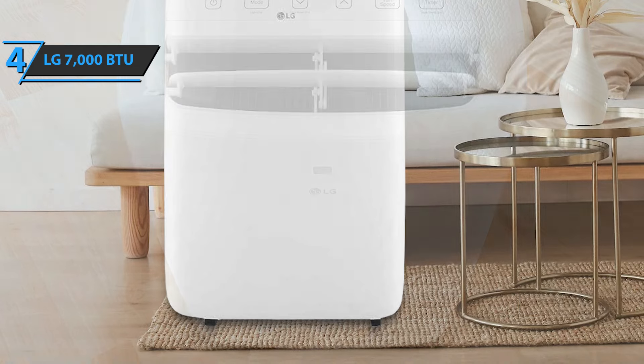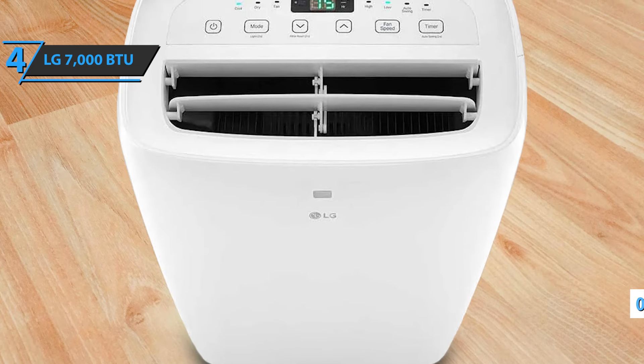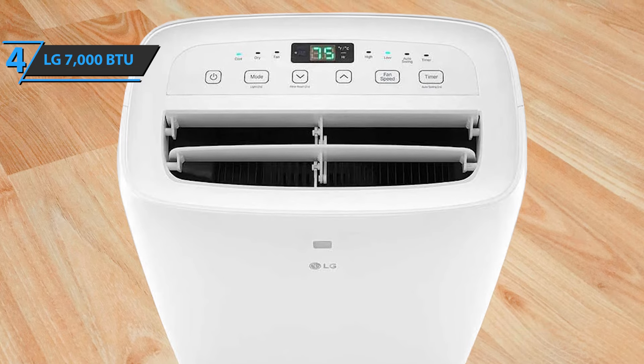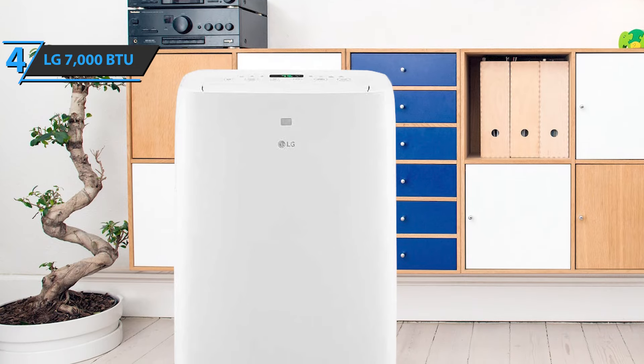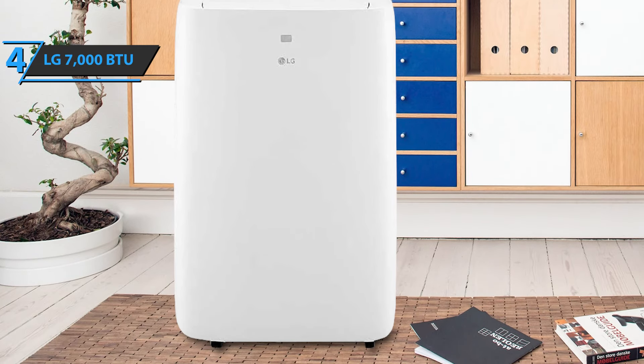For maximum user safety, the LG 7000 BTU portable air conditioner comes with overload protection. The product comes in a classic white finish, and the whole package measures 13.27 x 17.32 x 27.36 inches, while it weighs 56.4 pounds. This is a quality product, and all we can do is recommend it.